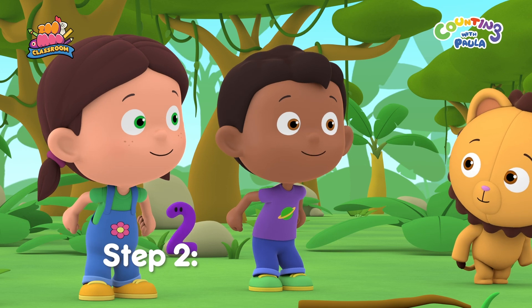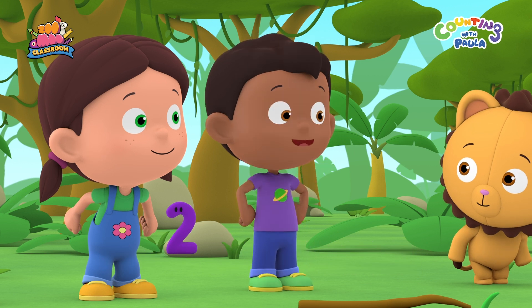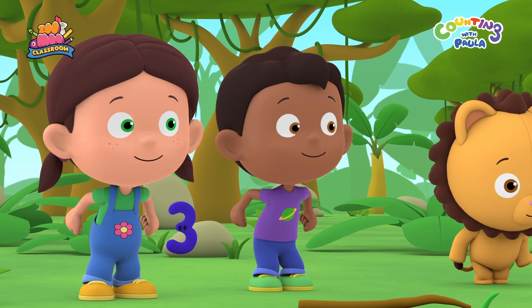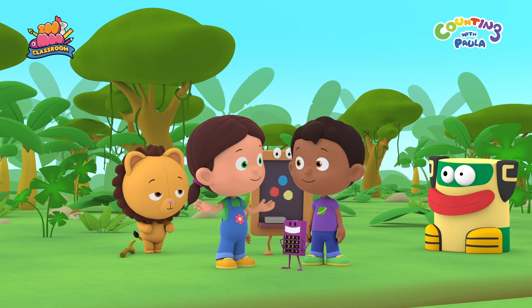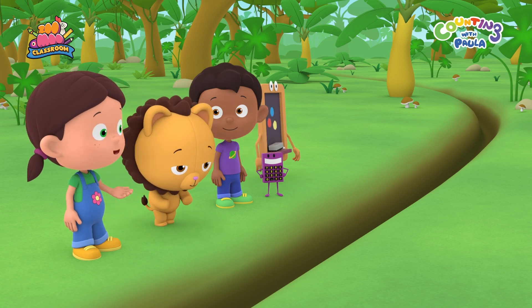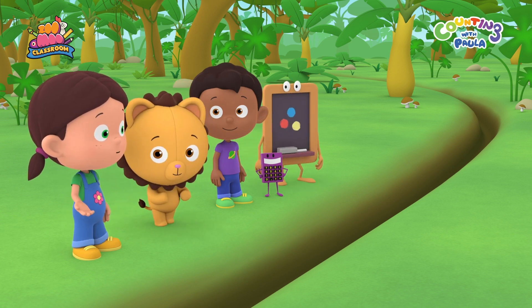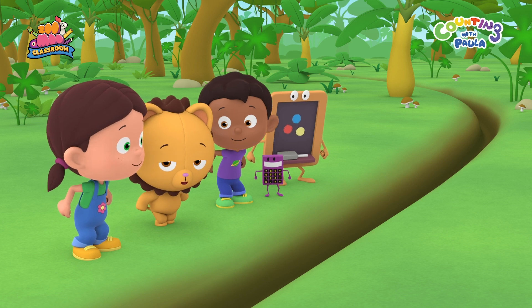Step 2: push off hard with both feet and swing your arms forward. And remember, step 3: land on both feet with your knees bent. Wow! We jumped far enough! I think we're ready for the real thing! Let's do this together. First, we bend our knees and swing our arms behind us. Then, we push off really hard with both feet and swing our arms forward. And land on both feet with our knees bent.